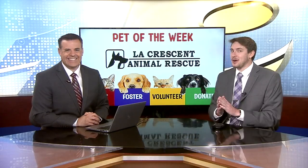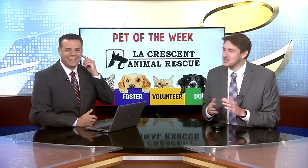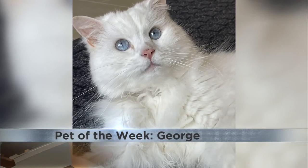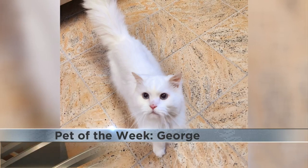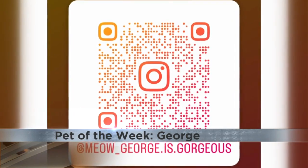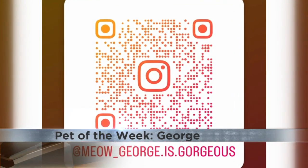If you're looking to adopt a new furry friend, this week's pet of the week is George. He's gorgeous — a ragdoll with bright fur, baby blue eyes, and the sweetest disposition. George loves to snuggle and be brushed, and doesn't have a mean bone in his body.